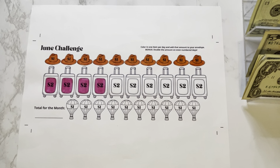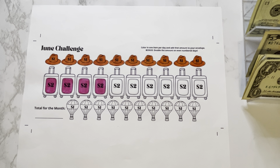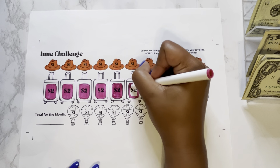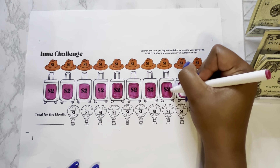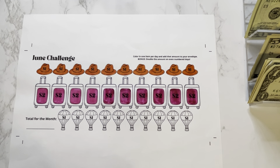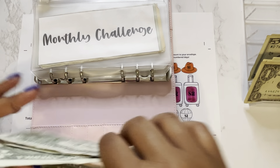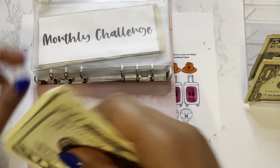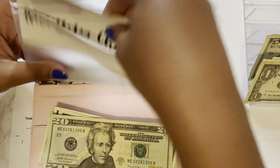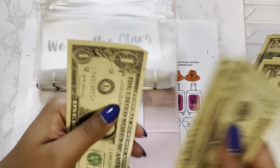Next we have our June monthly challenge from Baddies and Budgets. The bonus is to double the amount on even number days, but I'm actually going to just double everything. This week we are going to do the rest of the suitcases — 1, 2, 3, 4, 5, 6 suitcases for a total of $4 each, so we'll be stuffing $24 this week. Adding days 20 through 24, our monthly challenge now has a total of $60 so far.